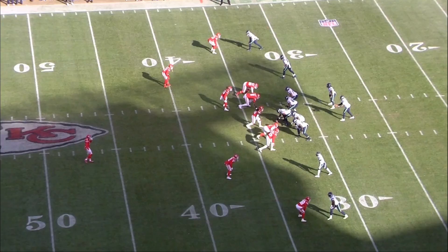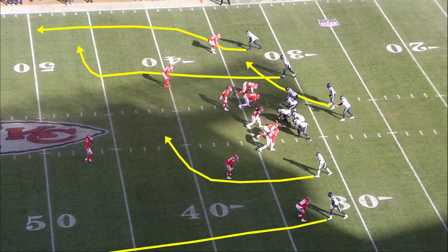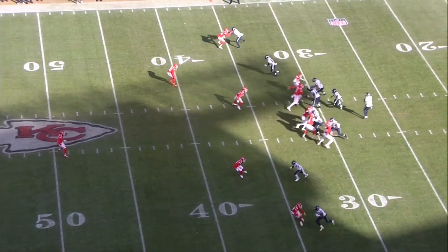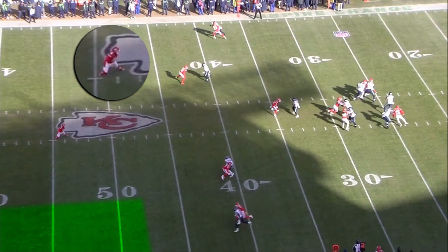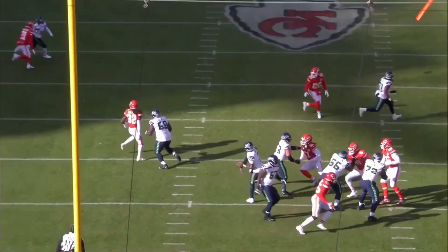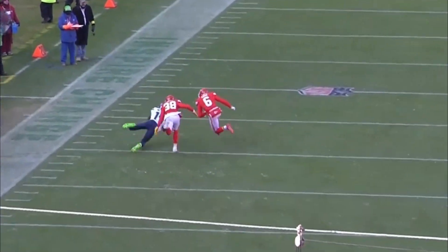DK Metcalf isn't Justin Jefferson. He's an insane physical talent, but he's not a technically refined receiver who beats every coverage and runs every route to great effectiveness. As such, it's vitally important that the quarterback he plays with can connect with him where he wins for big plays. We can see Smith hit Metcalf down the left sideline on a very similar throw against the Kansas City Chiefs. Whenever the defense goes into cover one and dares the quarterback to attack the sidelines, he's got to be able to do it — you need the mindset as well as the arm talent. Geno has both.